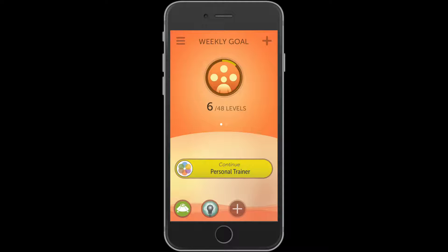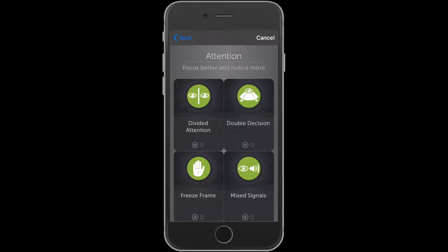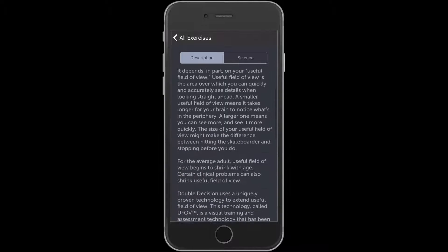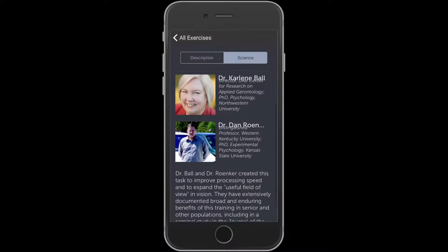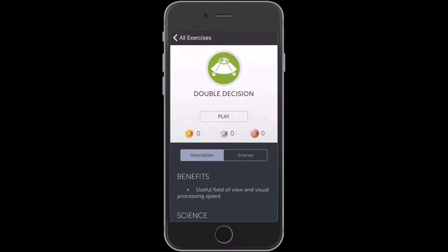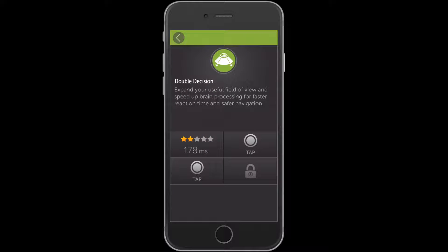So let's try out one or two sections. If I want to just work on any particular exercise, I can click on, say, this double decision. What's nice is it tells you the benefits of it, the science behind it, shows you the folks who actually came up with the game itself, describes in detail how it works, including even some evidence supporting it. Hit play, pick the stage you want, and tap to begin.